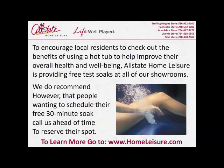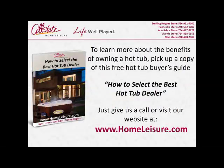To encourage local residents to check out the benefits of using a hot tub to improve their overall health and well-being, All State Home Leisure is providing free test soaks at all of our showrooms. We do recommend that people wanting to schedule their free 30-minute soak call us ahead of time to reserve their spot.